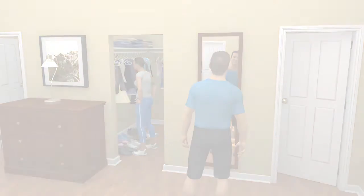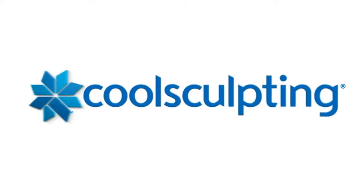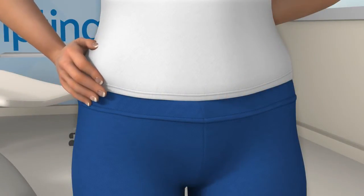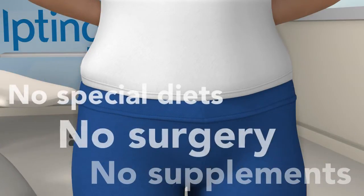But now, there is something you can do to get rid of the bulges that are keeping you from feeling your best. CoolSculpting is a revolutionary new contouring treatment that uses the power of cooling to eliminate stubborn fat the safe, non-surgical way.